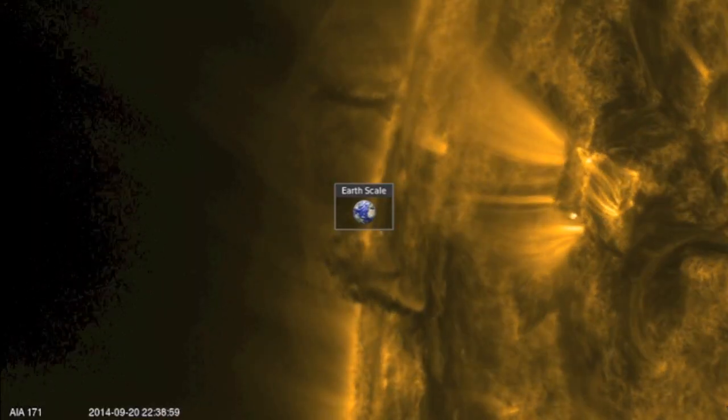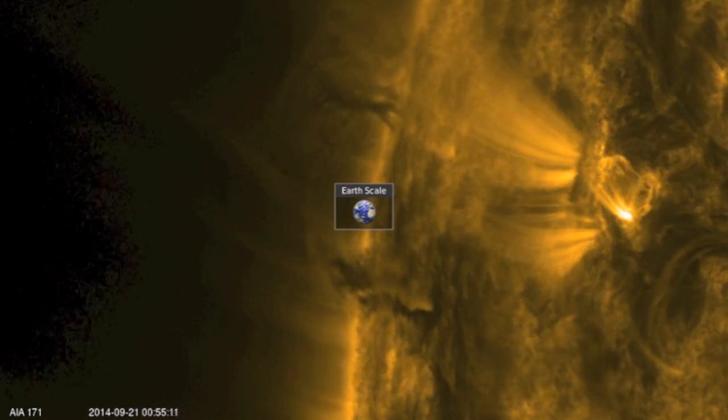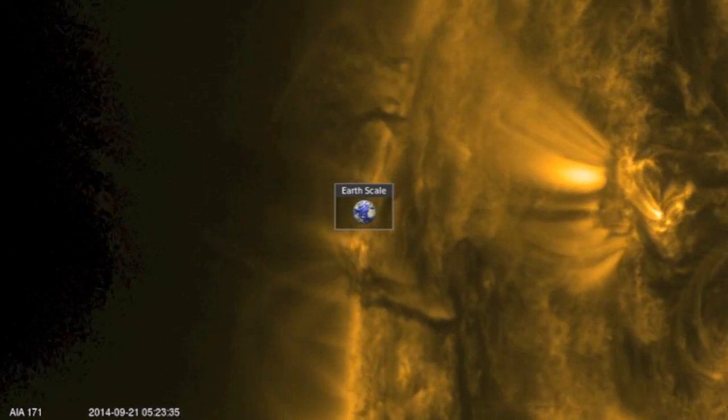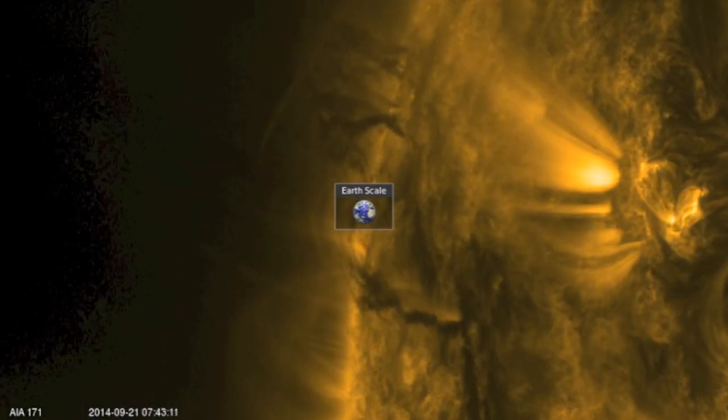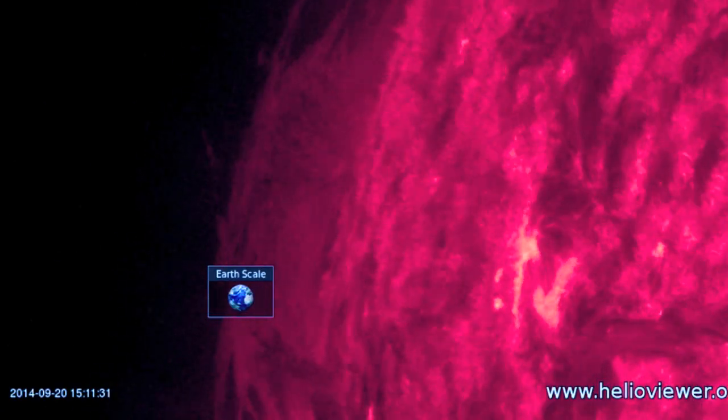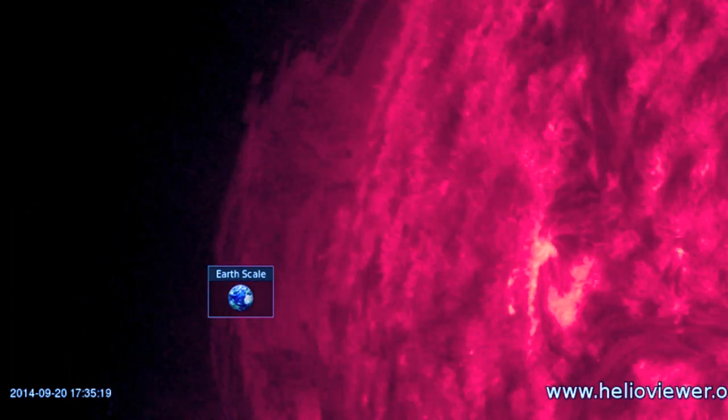Good morning folks. We've got a couple of beautiful solar tornadoes incoming on the northeastern limb of the sun, each bigger than Earth. Together they form a plasma filament, also known as a solar prominence, that spans more than 100,000 miles long and now turns to face Earth over the next few days.